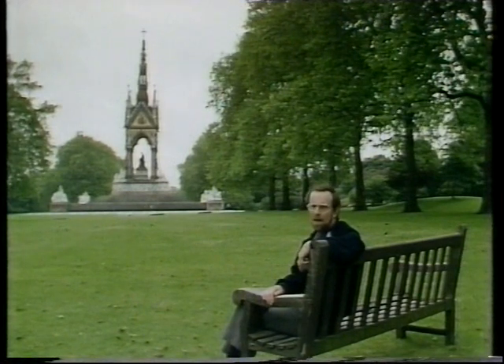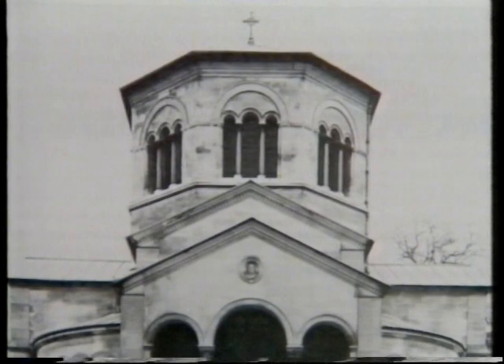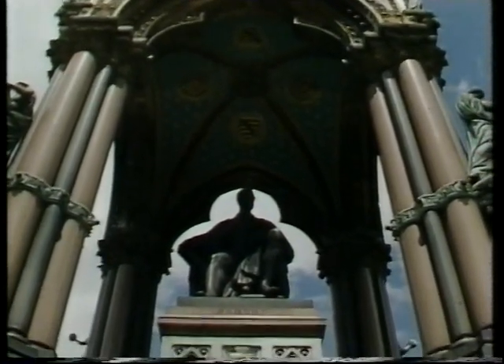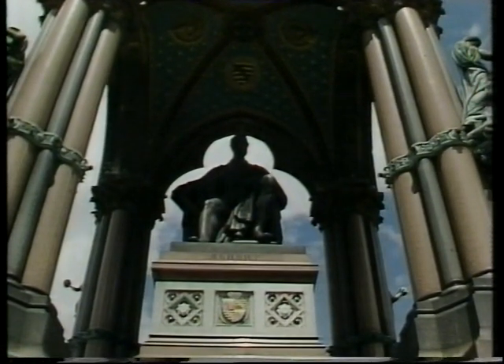We could begin by asking what it is. For a start, it's not a chapel or a tomb. Albert's body is buried in the specially constructed Royal Mausoleum at Frogmore near Windsor. Like the Manchester Memorial, this whole structure has no explicit function, beyond being a memorial to the Prince. And since it is a memorial to an individual, it's hardly surprising that the centrepiece is a portrait statue.